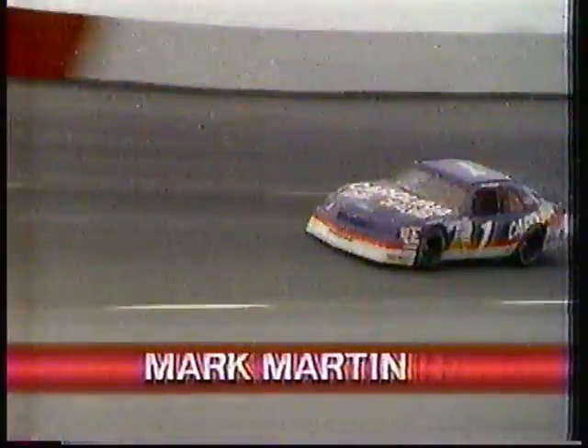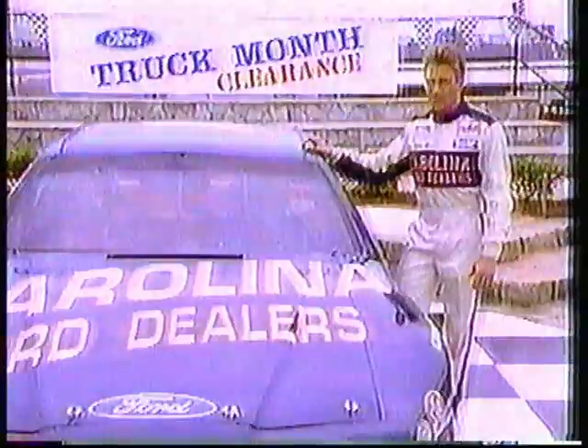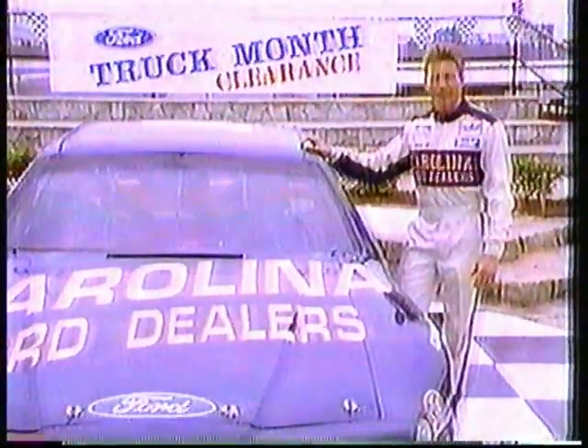My crew and I sure know how to make this baby go fast, but your Carolina Ford dealers sure know how to make these number one selling trucks go even faster — especially now, during the Ford Truck Month clearance.